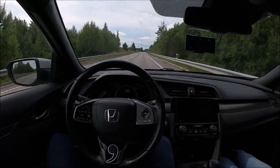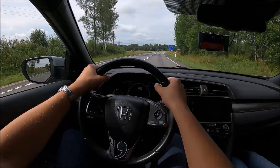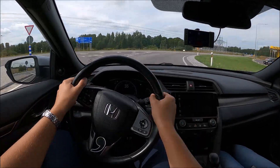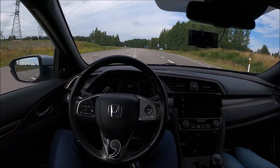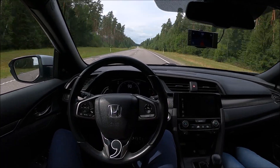After installing the Comma device into the car, the stock Lane Keeping Assist is replaced with OpenPilot's lane centering. In my Honda Civic, this feature works starting at speeds of 12 miles per hour or 20 kilometers per hour, and I can drive hands-free.